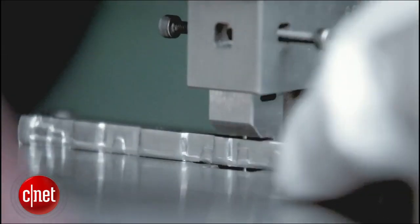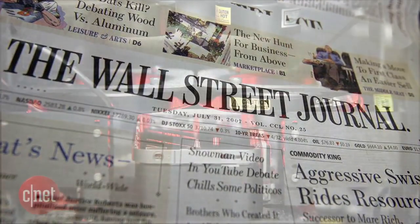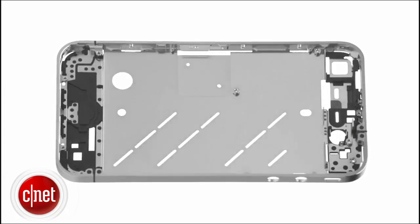Some outlets report that production challenges with components for the iPad Mini will limit launch supplies of the device, but the Wall Street Journal says component suppliers are pushing to meet Apple's plans to build more than 10 million units in the fourth quarter.